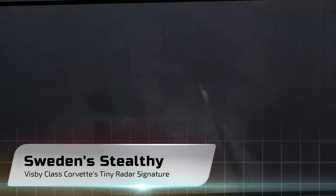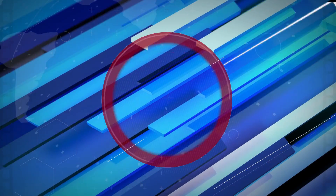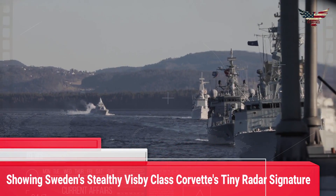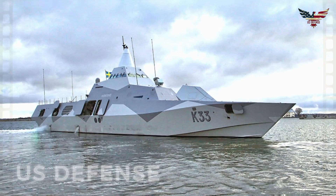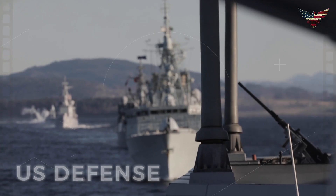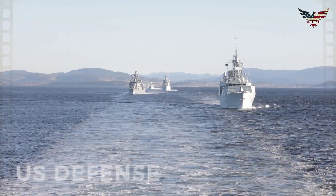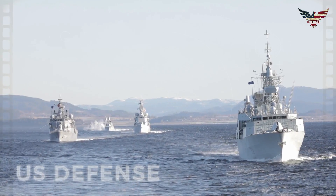Here's an image showing Sweden's stealthy Visby-class corvette's tiny radar signature. The ships combine a radar-deflecting physical design with composite materials and other features to achieve an impressive level of low observability. It's undeniable that the Swedish Navy's stealthy Visby-class corvettes are among the coolest looking warships in service today. A picture has now emerged online that reportedly shows just how impressive the design is at reducing the vessel's radar cross-section, in addition to being simply aesthetically pleasing.